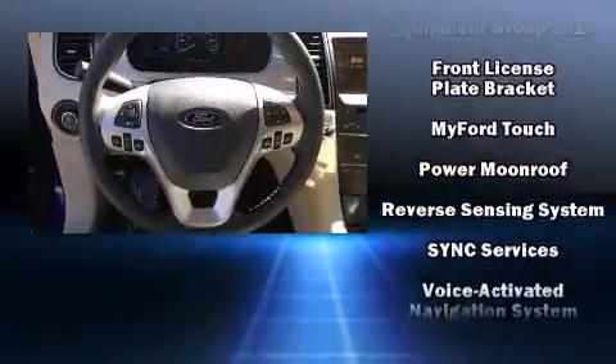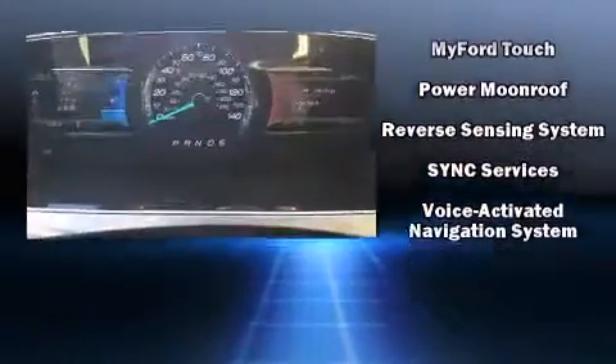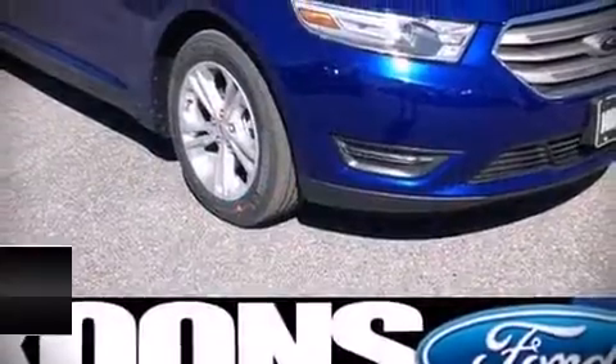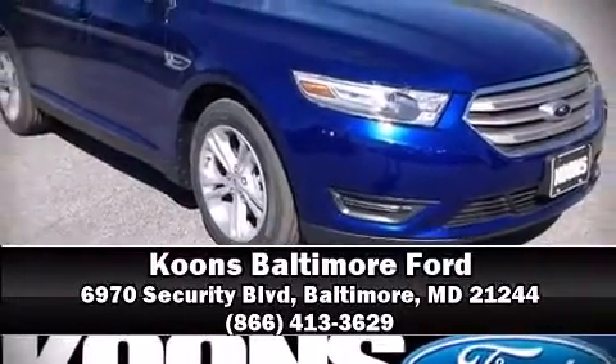Various mechanical systems are monitored by electronic stability control, keeping you on your intended path. Come down to our dealership. You'll get a great vehicle at a great price.